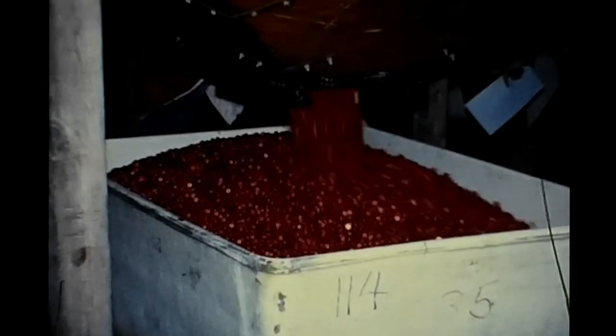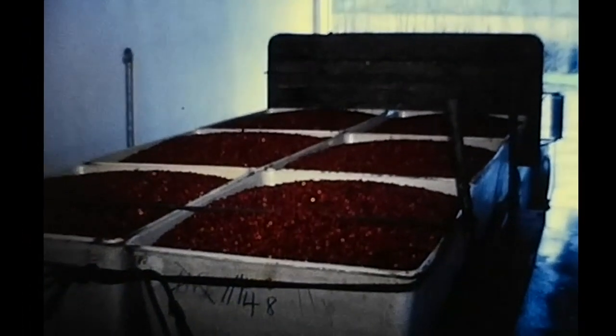The fruit is next dumped into hoppers from which it is loaded into totes holding 900 pounds each, ready for delivery to BC Ice and Cold Storage, where it is frozen and stored awaiting delivery to the processing plant.